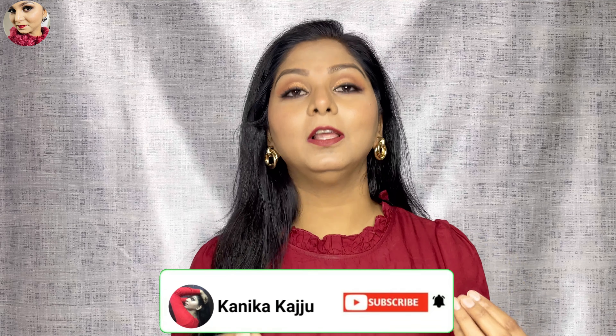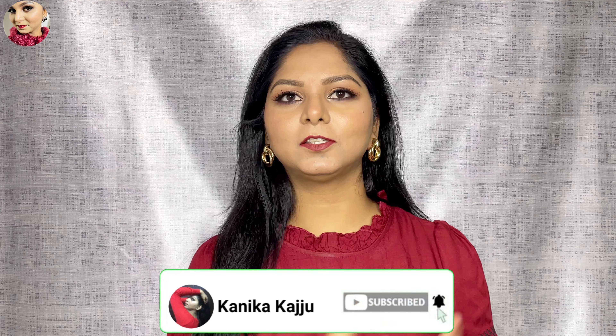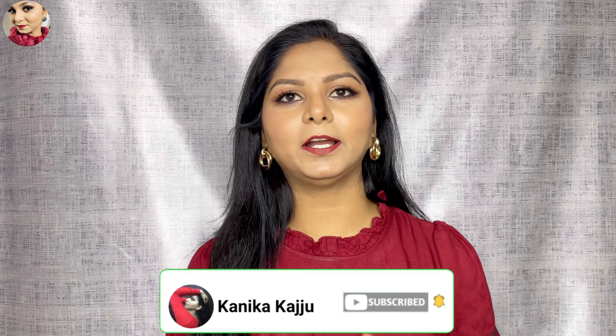Hi guys, welcome back to my channel. I hope you all are doing great. In this video I am sharing with you a Sarojini Nagar haul. I recently shared a Sarojini Nagar vlog — I'll mention it on the i-button and in the description box. It was a September visit, so you can check that out to see how the market looks.